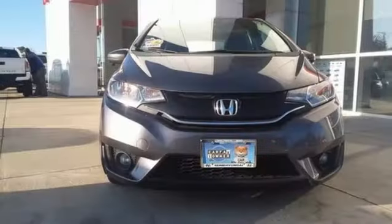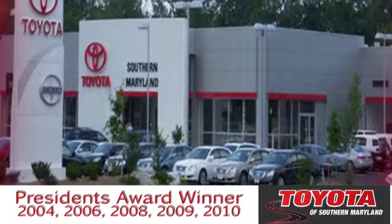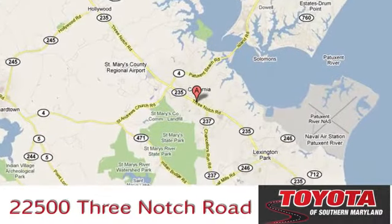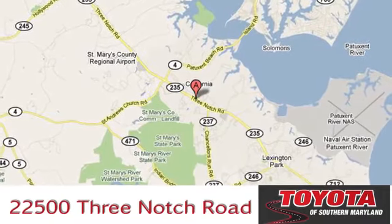Honda has a world-renowned reputation for reliability. Take it for a test drive today. The President's Award-winning Toyota of Southern Maryland is conveniently located at 22500 Three Notch Road in Lexington Park, Maryland.